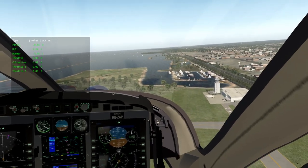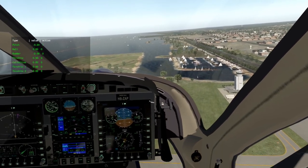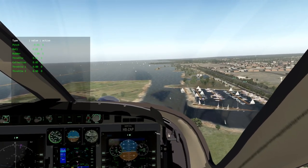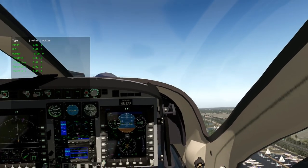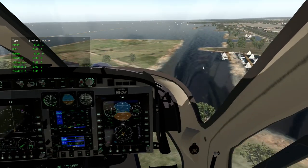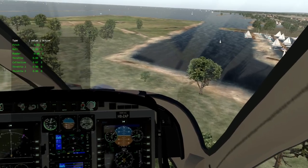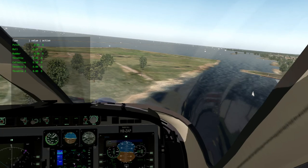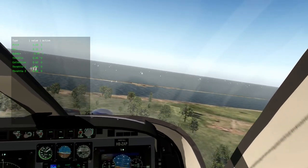In a helicopter, pulling up on the cyclic is only going to get you to go up momentarily — maybe two seconds. After that, it starts acting as brakes. If I pull up right now, I went up a little bit and then I'm going down. I just broke the rule about settling with power: we were under 30 knots and I went more than 300 feet per minute down. It's not modeled into this aircraft, so the sim let me get away with something I shouldn't be doing.